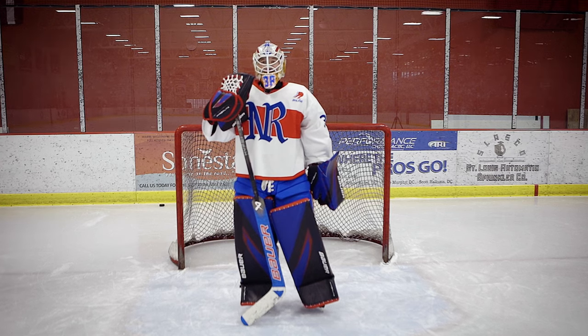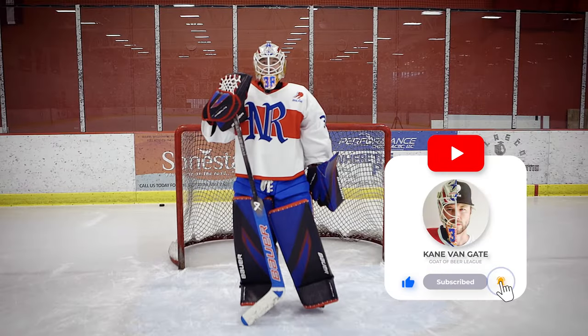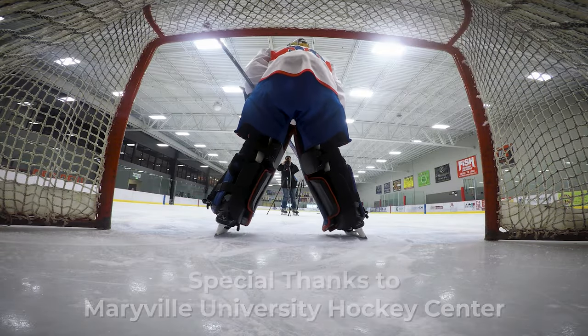Well, you guys just learned a lot of stuff today. You got hockey smarter because of me. You are welcome. Make sure to like and subscribe for more knowledge. You are welcome.